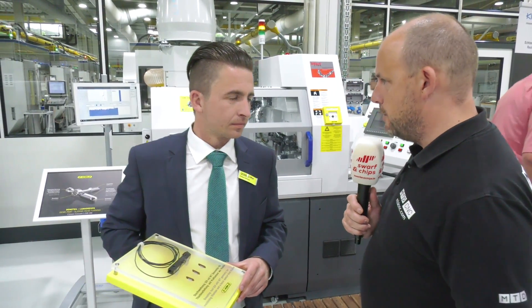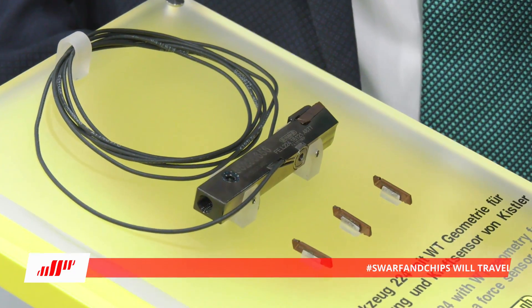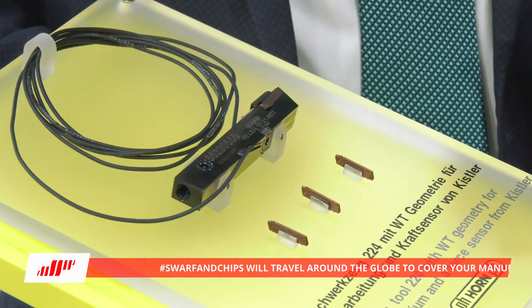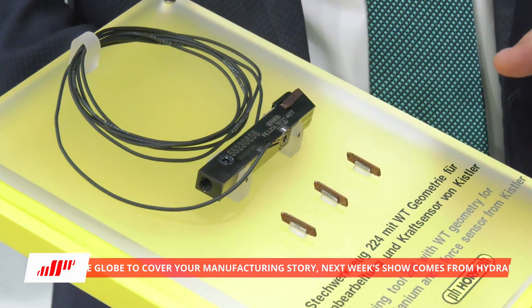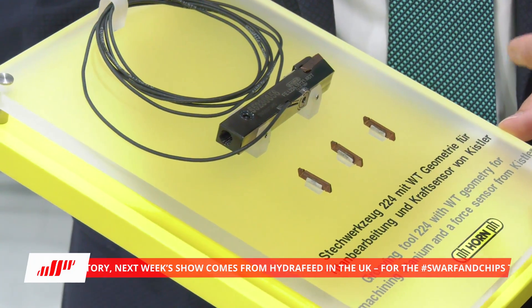Always new products being launched by Horn — tell us what we have here, Philip. Here we have two things: one is a new geometry made for titanium, and the other is a sensor to measure the wear on the insert. Here we show a geometry for titanium. Titanium has the property that you get build-up edge on the insert, and here we have a special coating in combination with a special geometry to work against this build-up edge. What about the tracking data element — that's critical, isn't it?